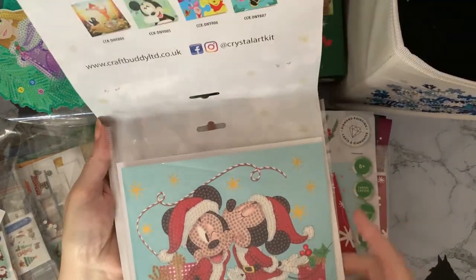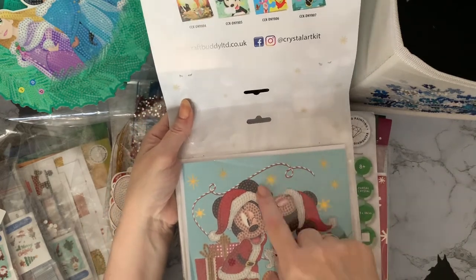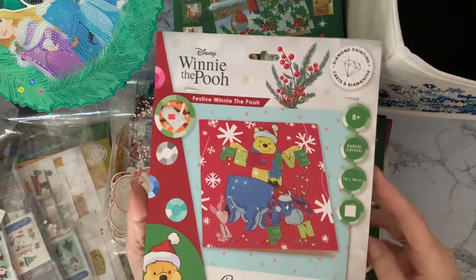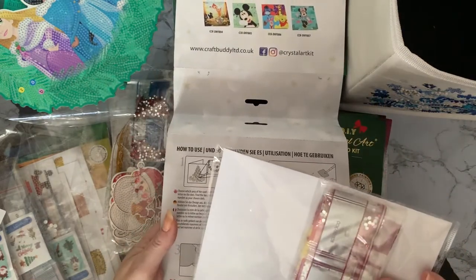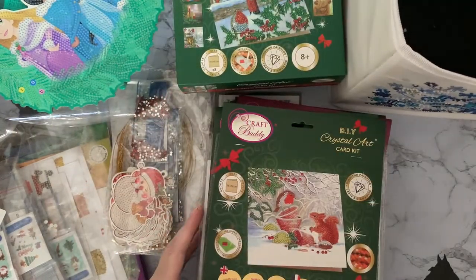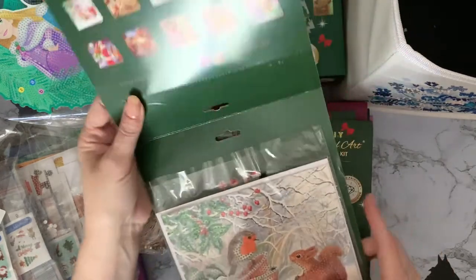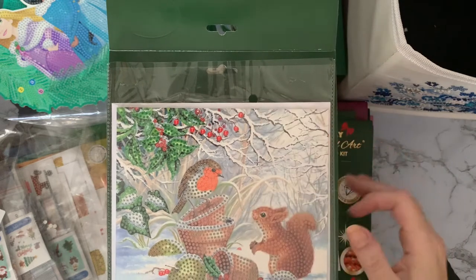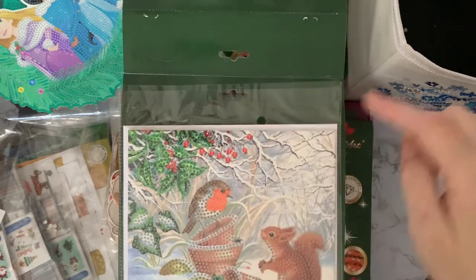We've got a Mickey and a Minnie — I did unbox these so they don't have the little toolkits in them. 'Kiss under the mistletoe' — wait, there's no mistletoe! Although Minnie doesn't really need an excuse to kiss Mickey. Then we've got Winnie the Pooh again with little Piglet — 'festive fun' — and all the little drills in the back. And this one you could use as a Christmas birthday card or a December or January birthday card. We've got a squirrel and a little robin with little plant pots — I thought these were baubles but I think they're fallen apples, a little pine cone, and holly berries.